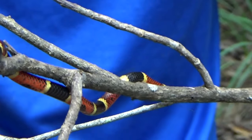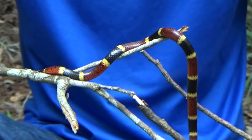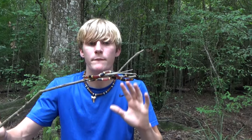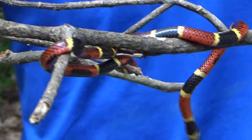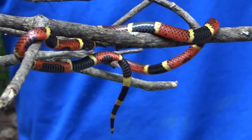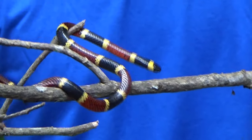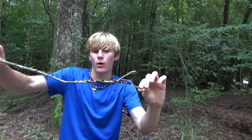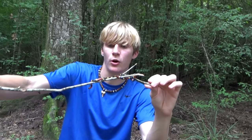If you pick this up and it ends up biting you, while it's rare to die from this snake, they have such potent venom it would no matter what be an extremely rough ride — this is not a snake you want to get bit by. It's got a little blunt, flat head and that little black nose. Normally their eye will be in the black banding, not the yellow. And the red on the coral snake is pretty distinctly different than that of a milk snake or a scarlet king.